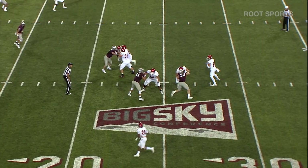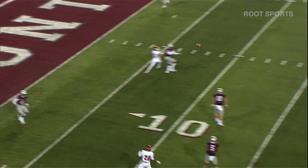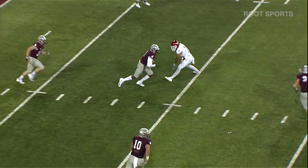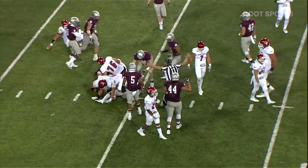Play action fake. Gubru looking to his left. Had some trouble, still trying to get out of it. Throwing across his body, and it's intercepted. The Grizzlies have it at the 15-yard line.